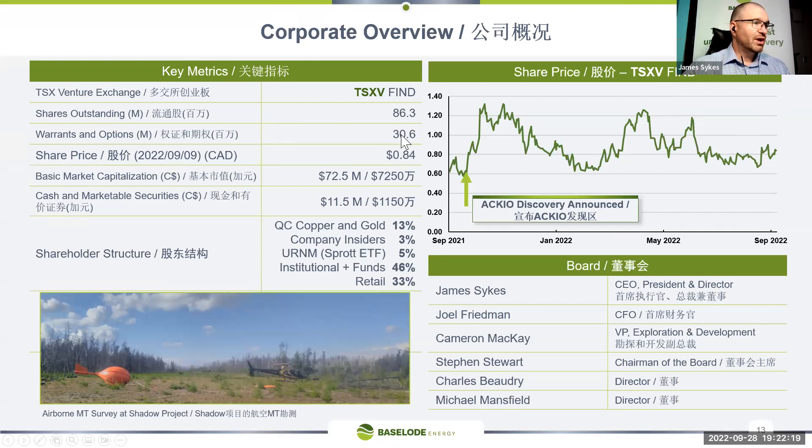We want to push the discovery forward as quickly as possible. The balance sheet is looking great — we've got 86 million shares outstanding, 30 million warrants and options. The vast majority of those warrants are all in the green, all under 70 cents, so very happy shareholders. When we launched in June 2020 we were at 10 cents; we've peaked over a dollar quite a few times, so we've definitely had a 10 times return for our initial investors. Market cap is in a great position, and again we've got 11 and a half million dollars in the bank with no expenditure obligations to spend it immediately.